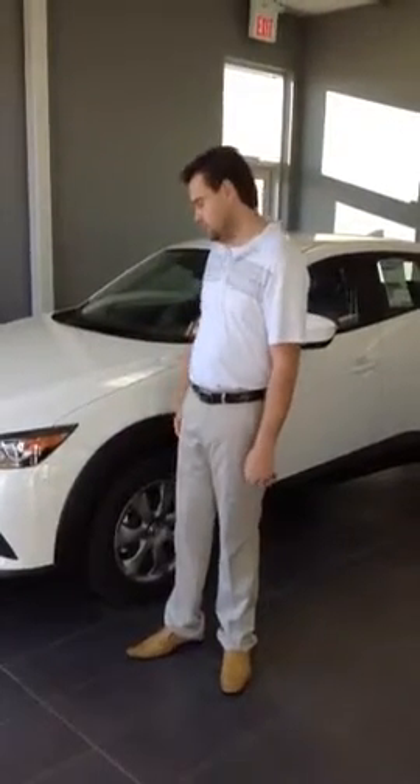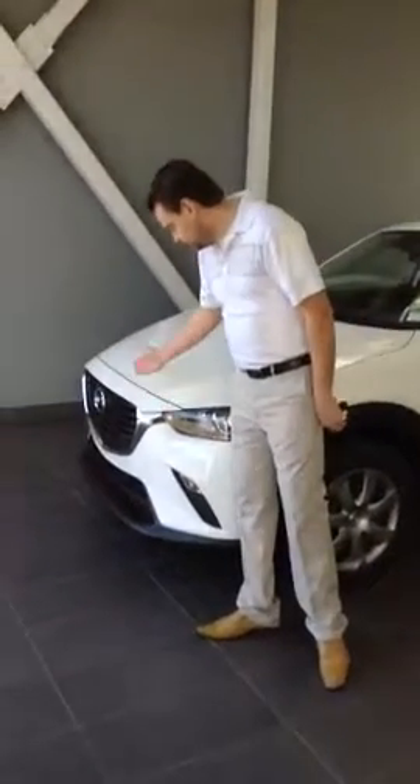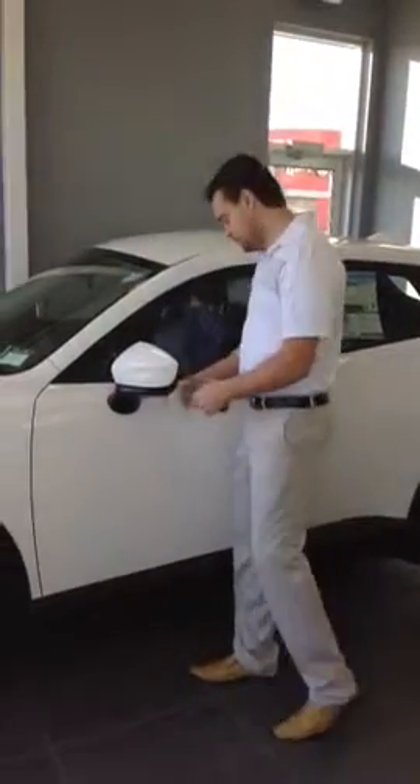Hi Elisha, this is Eddie with your personalized video demonstration of this new Mazda CX-3. You got a beautiful front here with a vertical rear and LED wrapper of lights on the front. And this mirror is perfectly positioned to decrease your blind spot view as well.